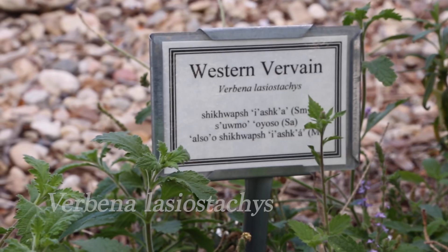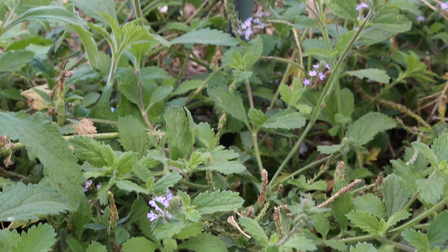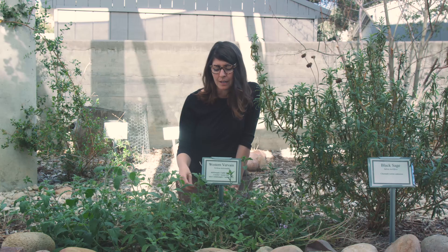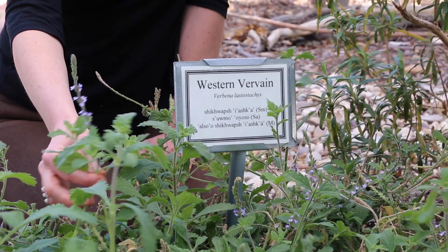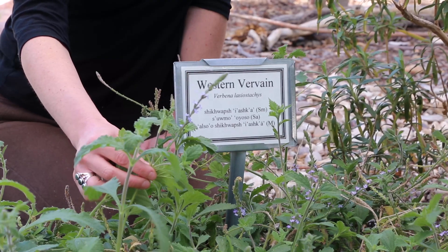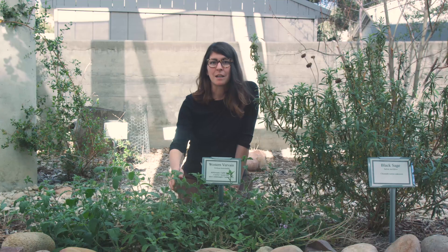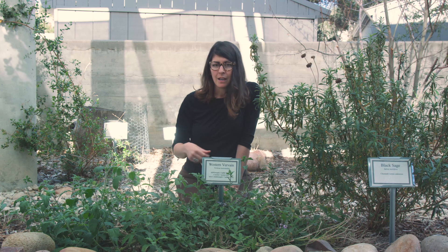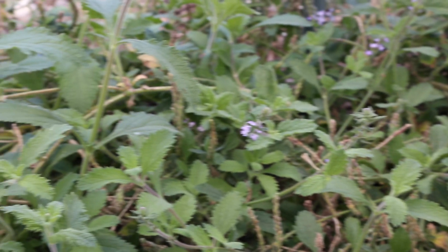Here we have western vervain, Verbena lasiostychus. This plant has been used by the Chumash for millennia for pulmonary complaints and for rheumatism. It's part of the verbena family and there are over 250 varieties all native to North America. These flowers are beautiful and bright purple, and in the springtime you'll often see honeybees and many other beneficial pollinators hovering around. The Spanish actually called this "bee food" because it's so popular with the bees.